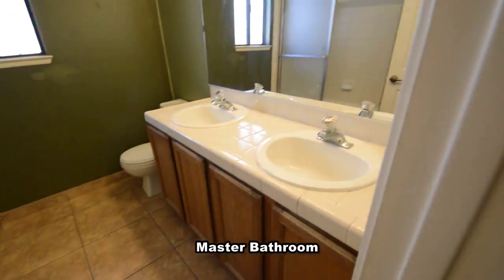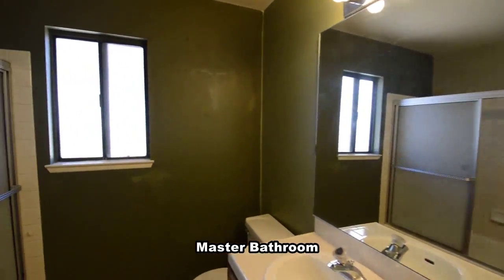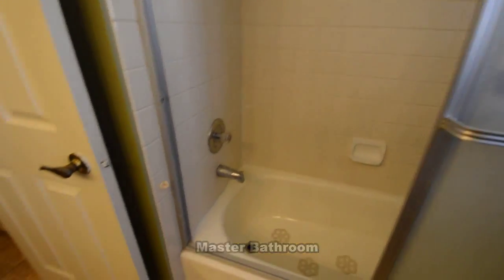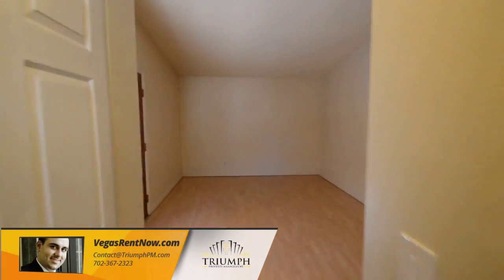The master bathroom has a double sink vanity, tile floor, and a tub-shower combo.